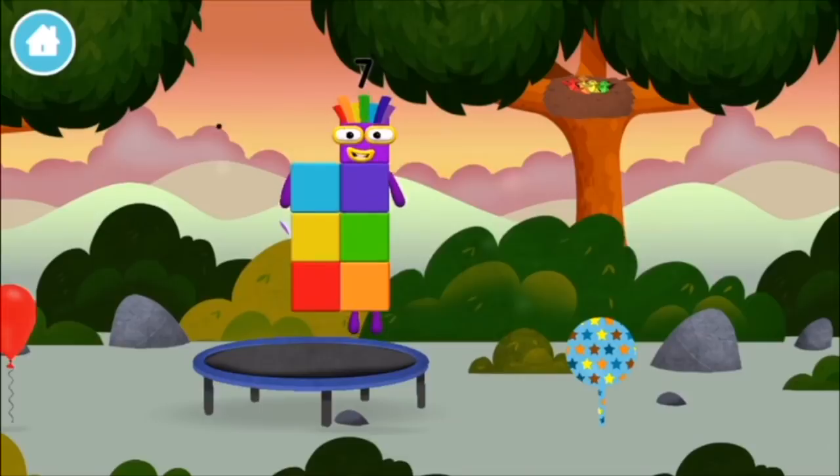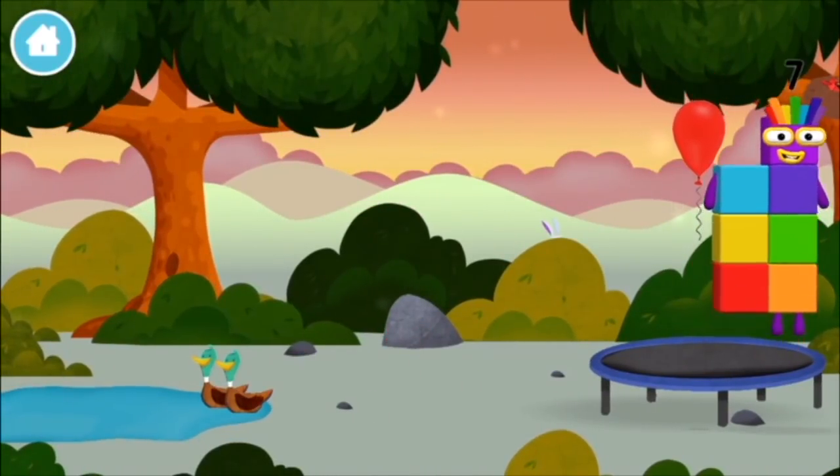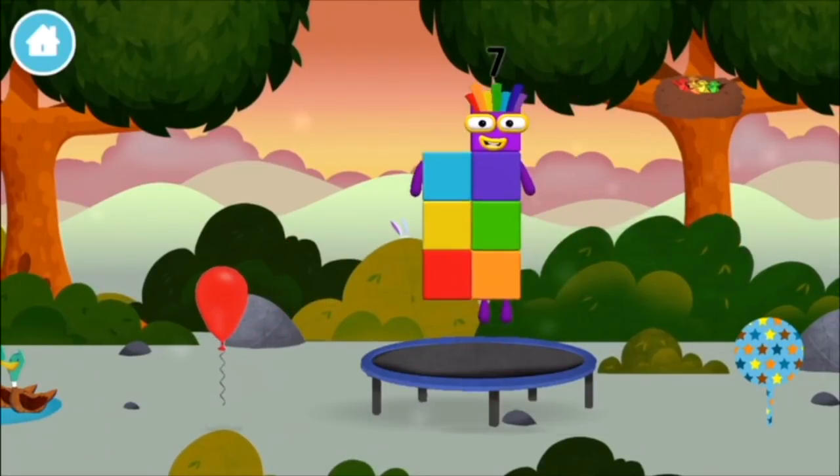You made a new number block! A trampoline! A balloon! A balloon!